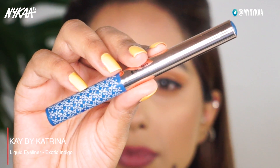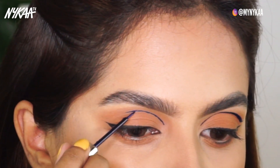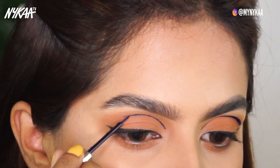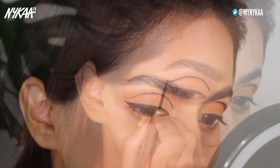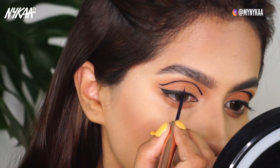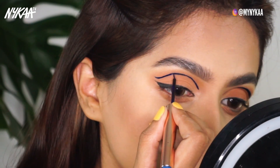Now to take this look to the next level, I'm using the K by Katrina liquid liner in the shade Exotic Indigo and I'm going to create a floating liner with it. You want to create this liner a little above the crease so that it doesn't smudge into your crease and it's not hidden even when your eyes are wide open. I start off really thin just to trace the shape of the liner, and once I'm happy with it, I go ahead and broaden it out.